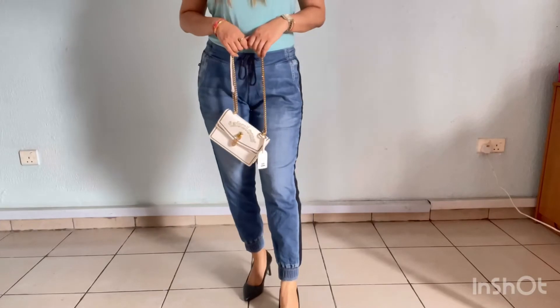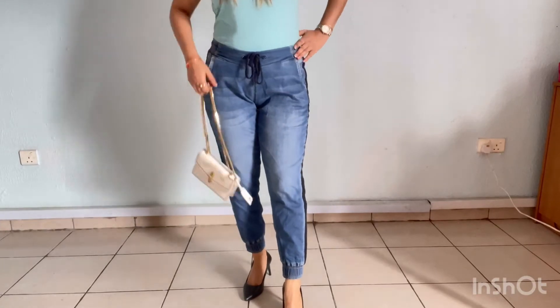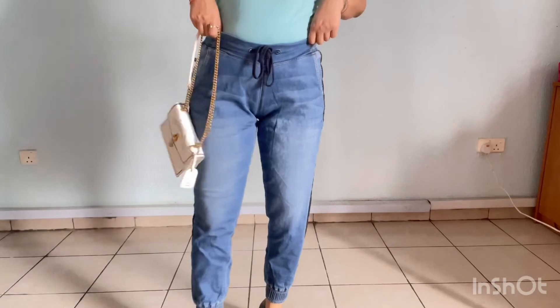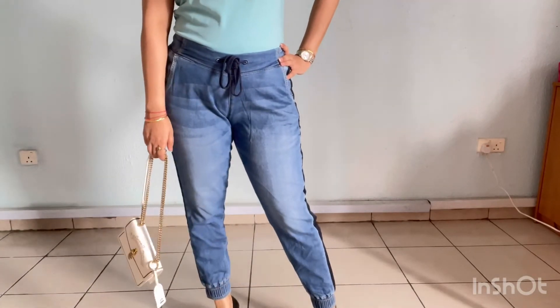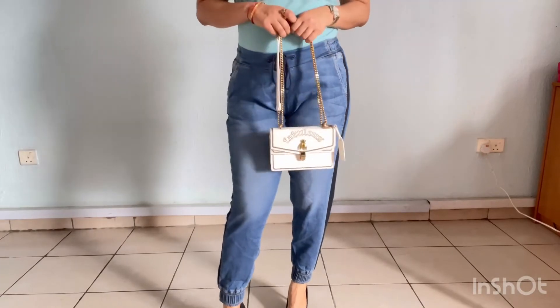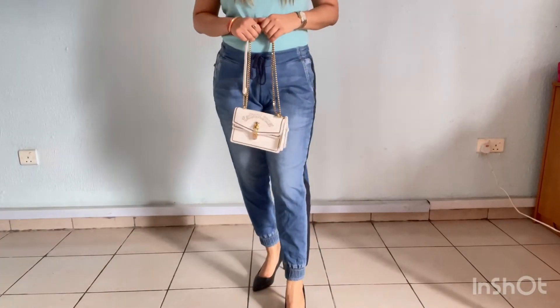I bought these jeans from the US Polo store. This is a jogger and it is a good look. My friends asked me where I bought it — it's from the US Polo store. It is very comfortable.